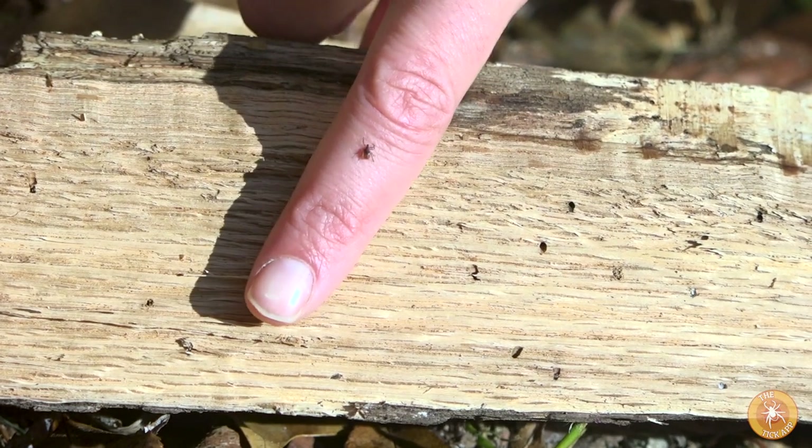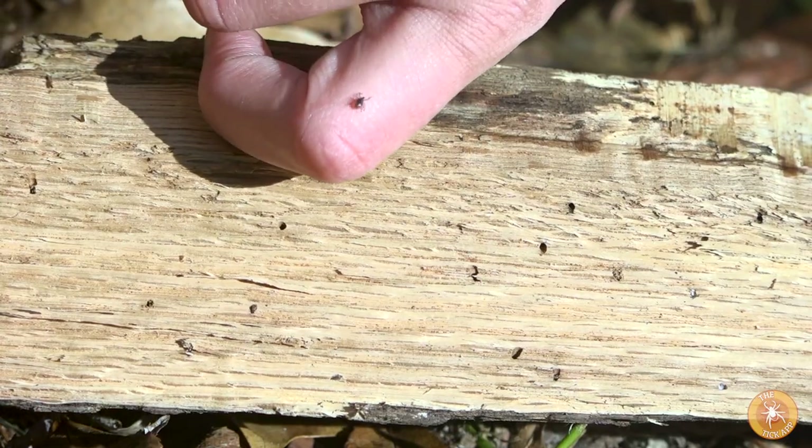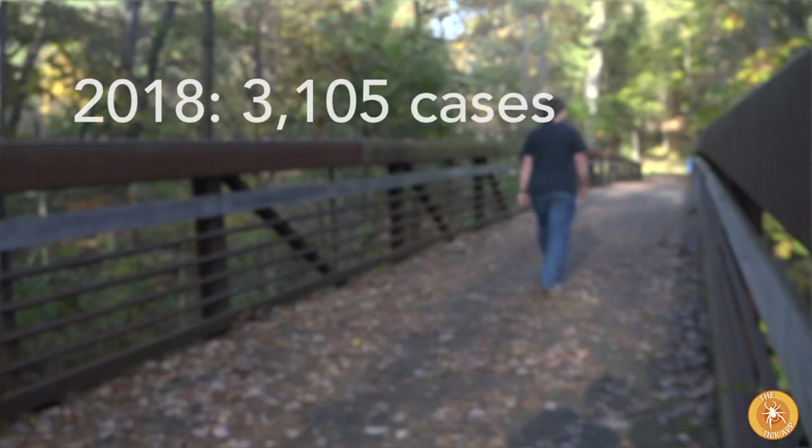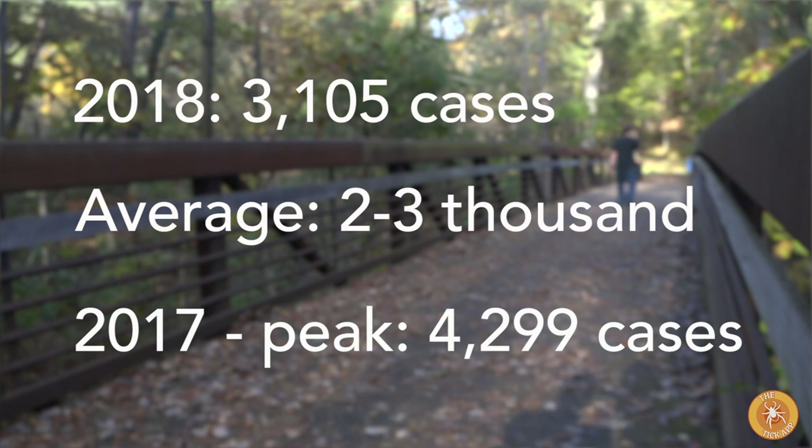Deer ticks carry Lyme disease, a serious problem in our state. In Wisconsin in 2018 we documented over 3,000 cases of Lyme disease. On average it's somewhere around 2,000 to 3,000, but at peak it was over 4,000 cases.